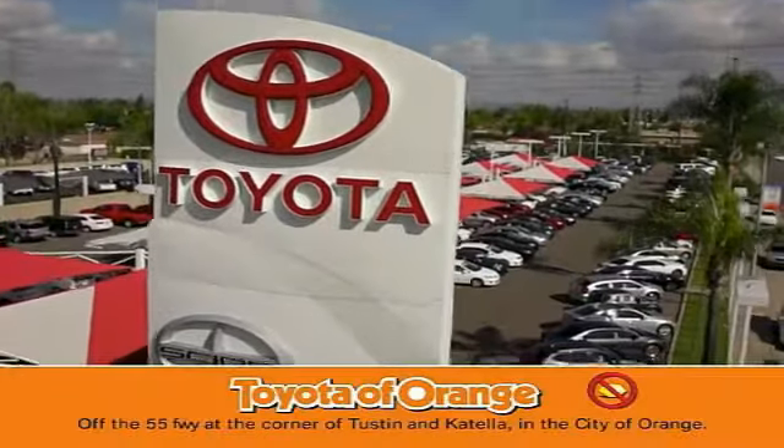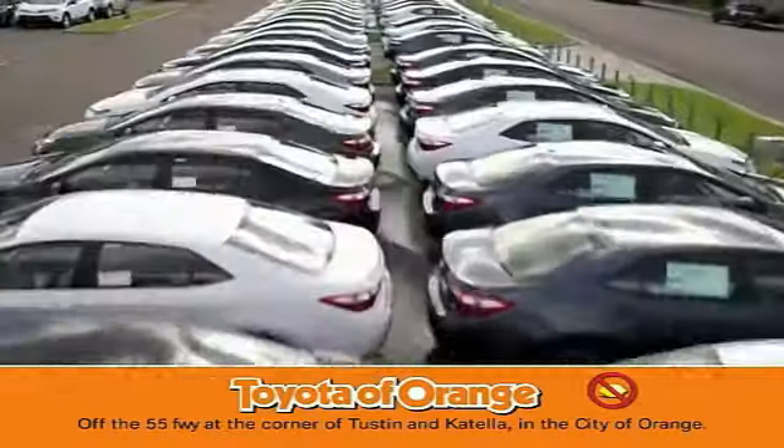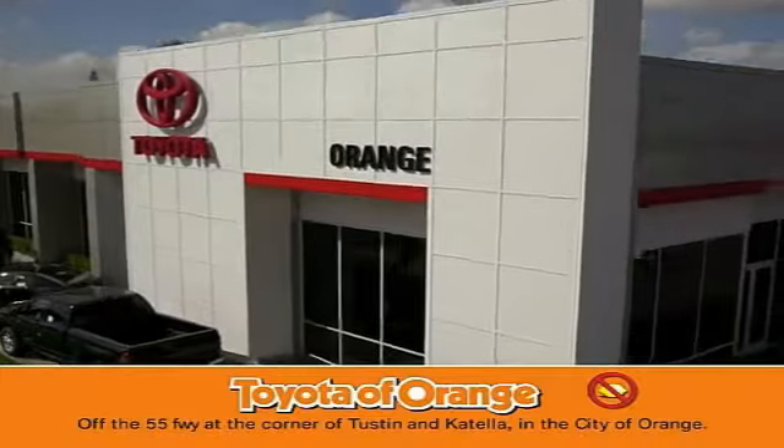Well, you won't get a lemon from Toyota. I want...